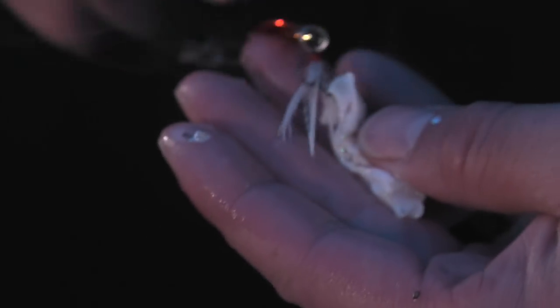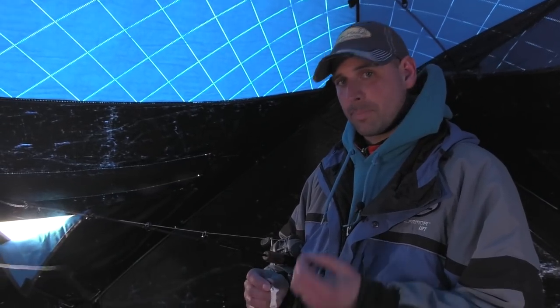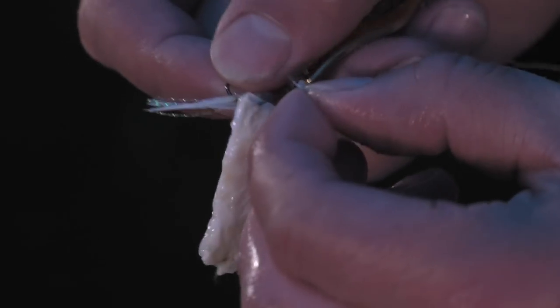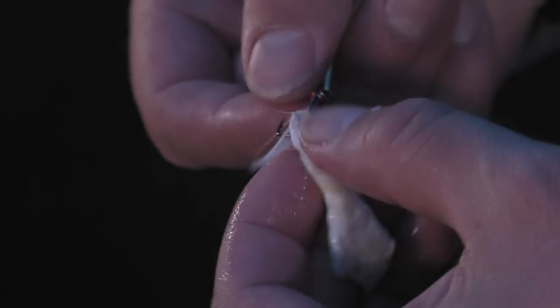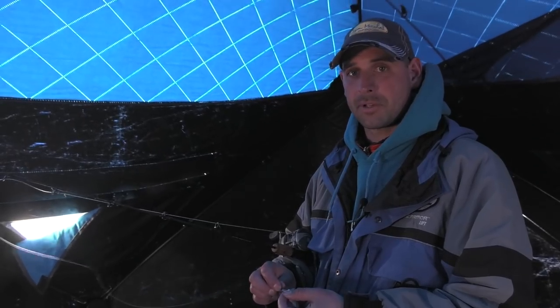In Manitoba we're barbless, and when you put bait on there's always trouble about bait falling off. What we like to do is take a scale, pierce it with your hook, and slide it over top — that way it'll hold the bait from sliding off your hook, and it also adds a little bit of shine to your bait presentation.